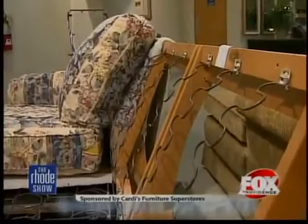Thanks so much, guys. For more information on how to detect damaged furniture and anything over at Cardi's, head over to the website foxprovidence.com.